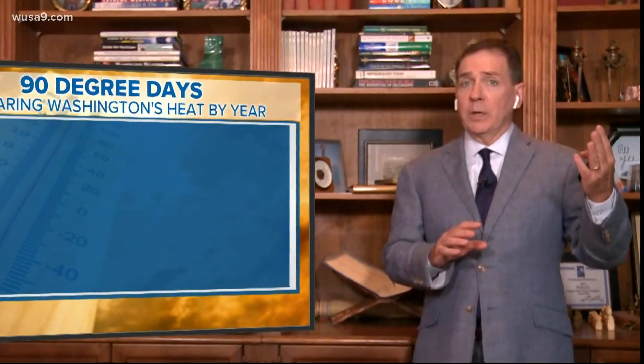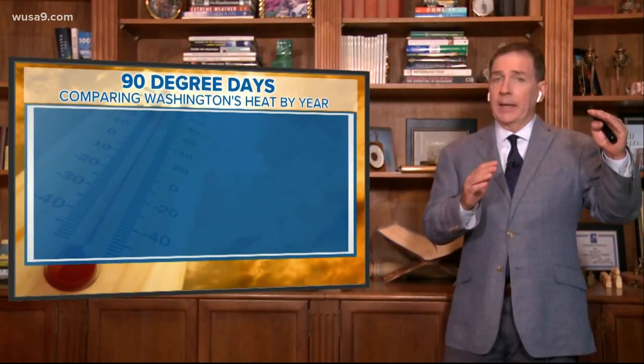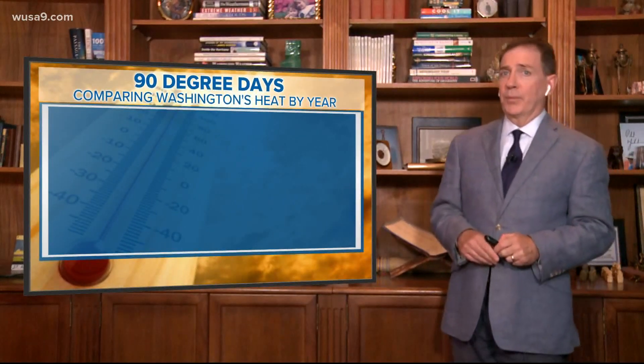Give your eyes about 20 minutes to adjust to the night sky, and NEOWISE will not disappoint. It is overperforming.